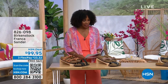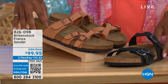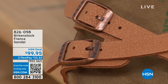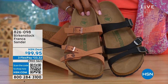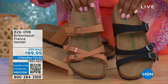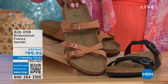Coming up a little bit later, these are called the Franca, available in either black or earthy pecan. These are really cool because you can wear them in a couple of different ways — they are the same shoe, but because all three buckles are adjustable, you can crisscross them or keep them straight across, however is most comfortable or if you just want to change them up. Item number 826-098 if you don't want to wait.